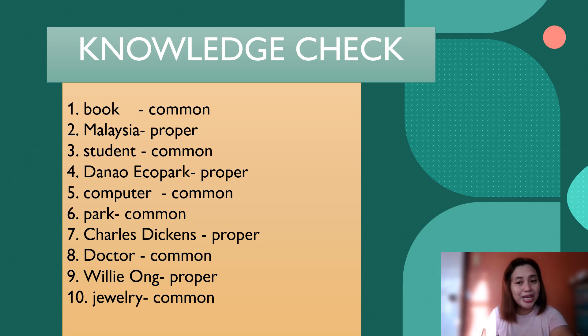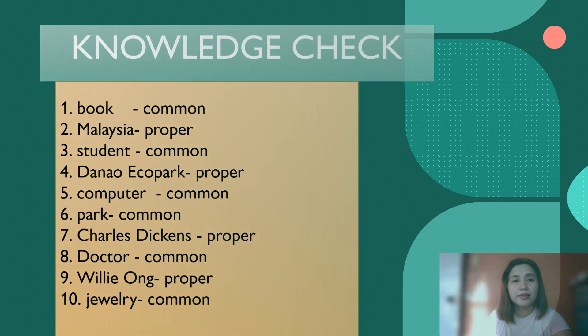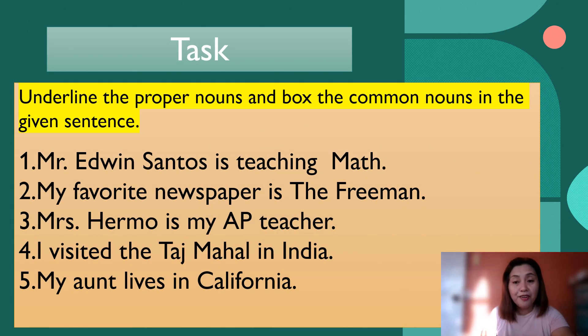So I can really tell now that you really understand our lesson for today, which is common and proper nouns. Now, to further check your knowledge, I want you to have a task. Your task is to spot the common nouns or proper nouns in the given sentences. For your home task, I want you to underline the proper nouns and unbox the common nouns in the given sentences. Get your notebook and copy all the sentences given here.